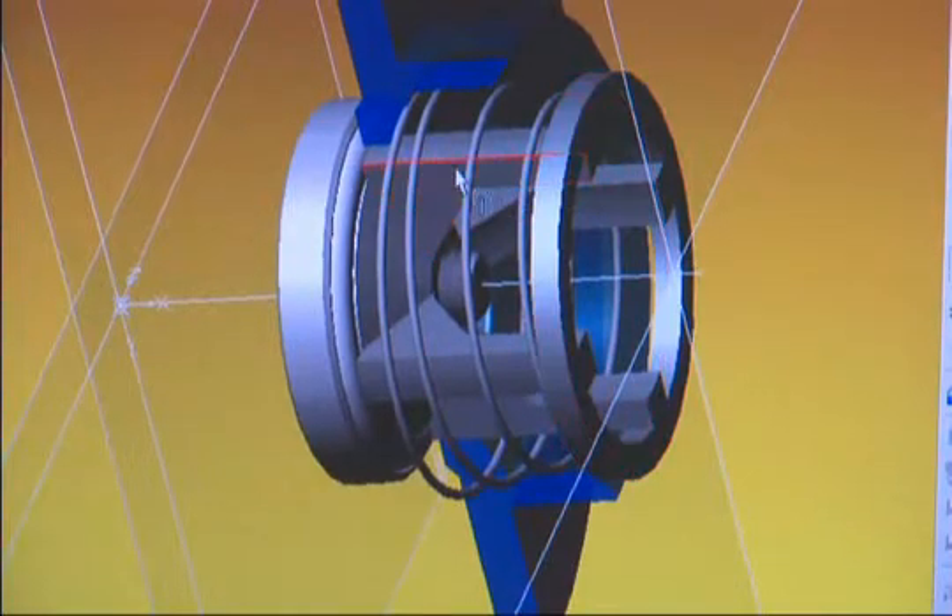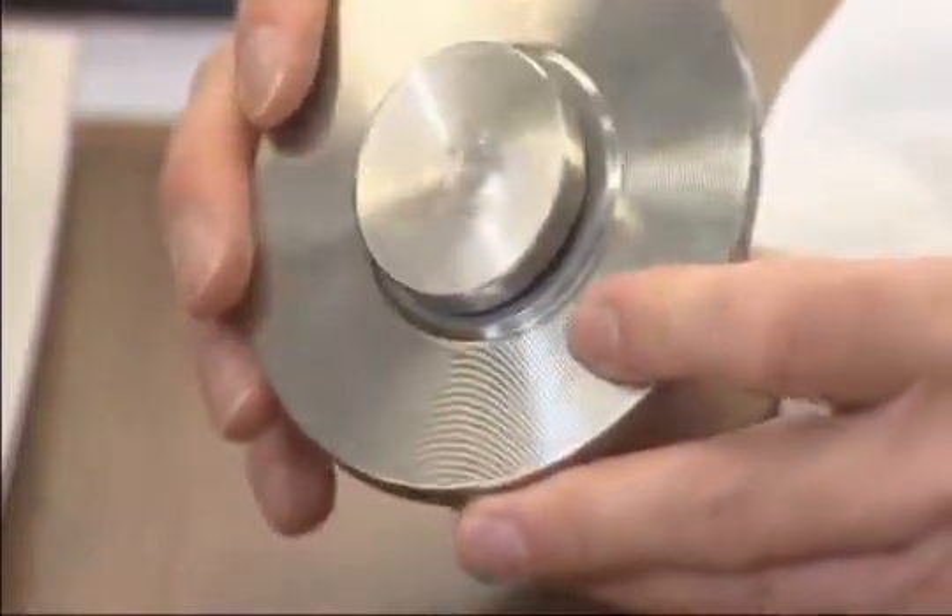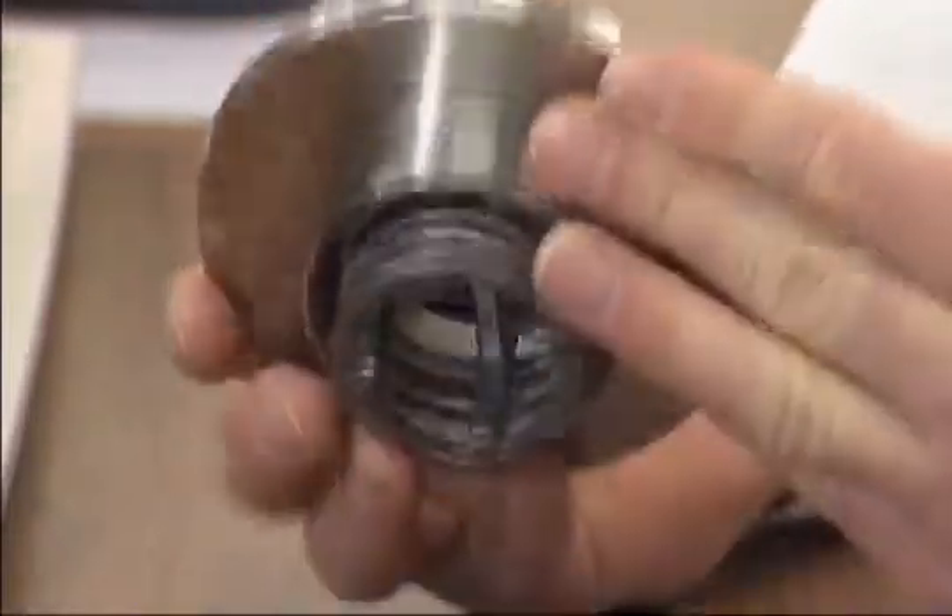Give us a try for your next application and let us show you how we can solve your check valve problems in an efficient and economical way. Using the latest technology, we can design and manufacture valves for almost any application, and you can be assured that all of our check valves are rugged, efficient, and built to perform exactly to your specifications.